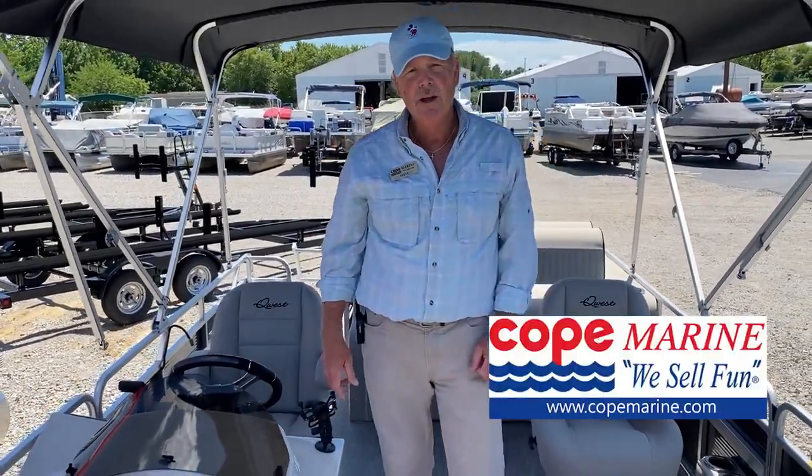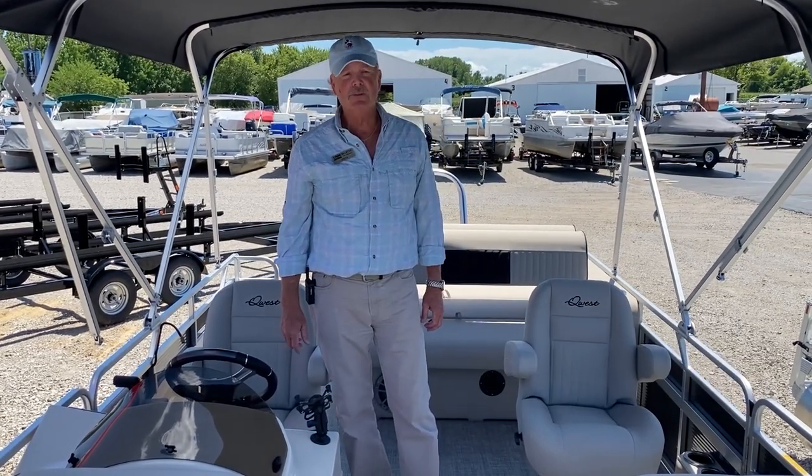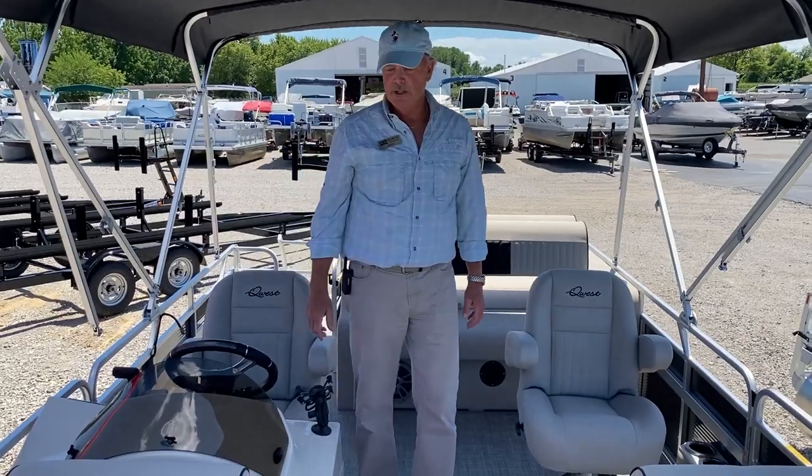I'm Steve Hartway coming to you from Cope Marine here in O'Fallon, Illinois. Got Hans Howard on the camera. We're going to walk you through this new luxury series by Apex. Awesome boat, plenty of space.